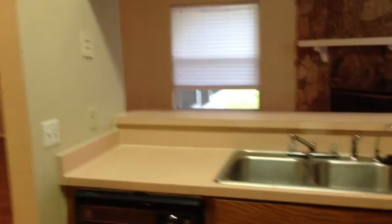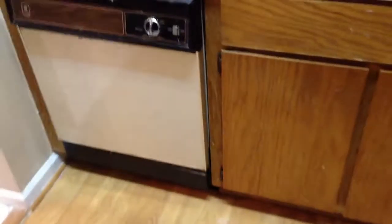The appliances here are old. The refrigerator seems like it's working — they tried to clean it as much as they can but it's pretty old. I don't know how long the appliances are going to last, so be prepared to change them in the near future.